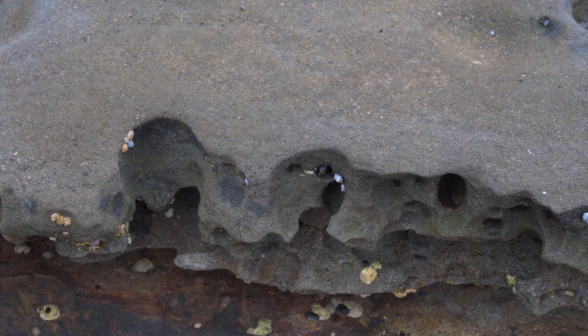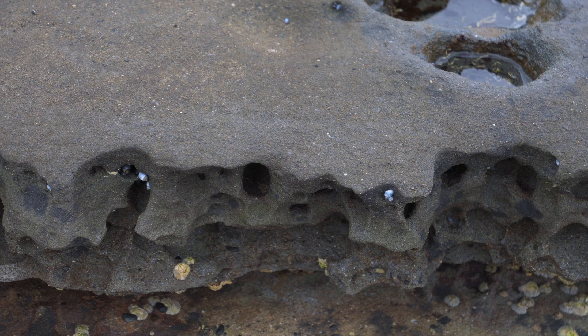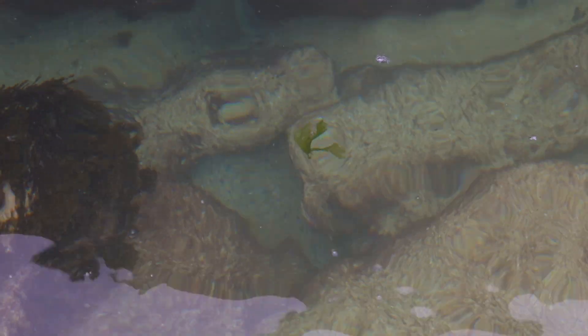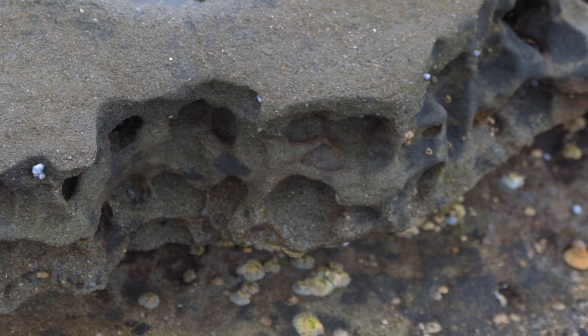Larger, similar-looking holes are caused by salt expansion. When salty water enters cracks in the rock, wind evaporates the trapped water, leaving behind salt. The salt then expands, forcing a gap between the rock.